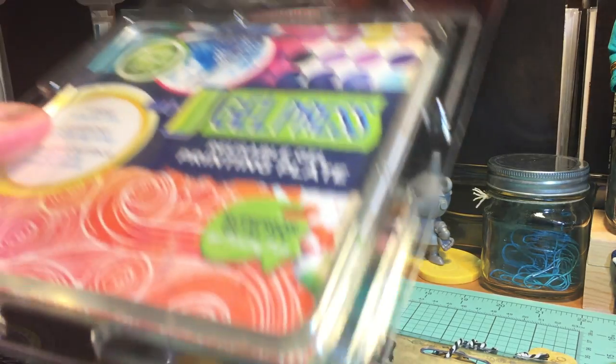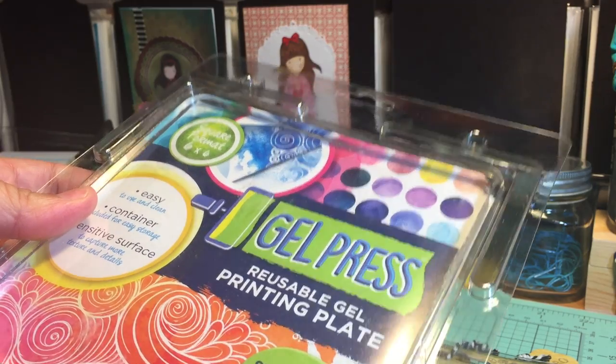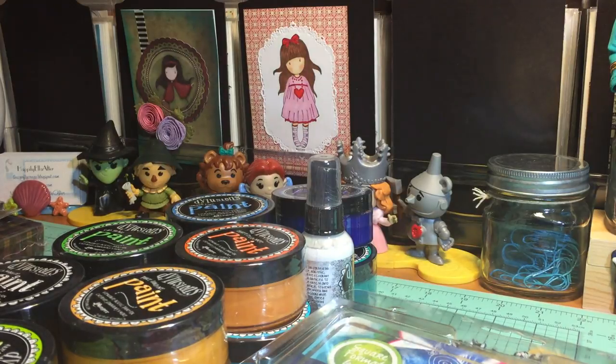I also needed a new gel press, so I picked up a six-by-six square format gel press. New paints, new gel press — why not!